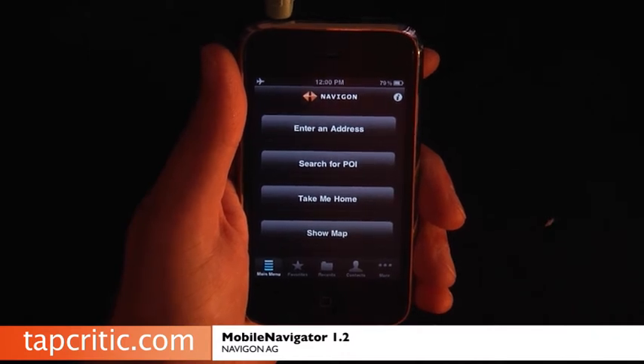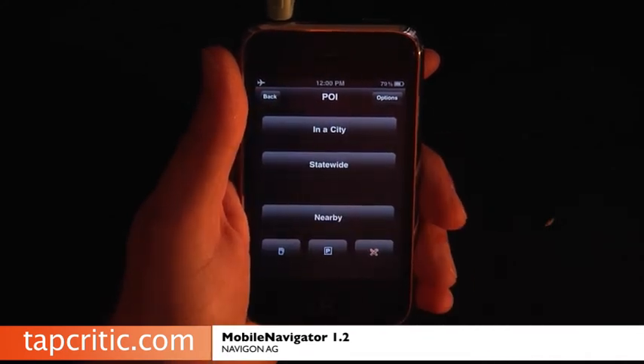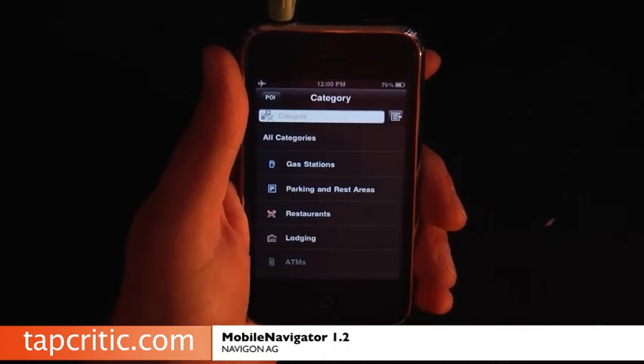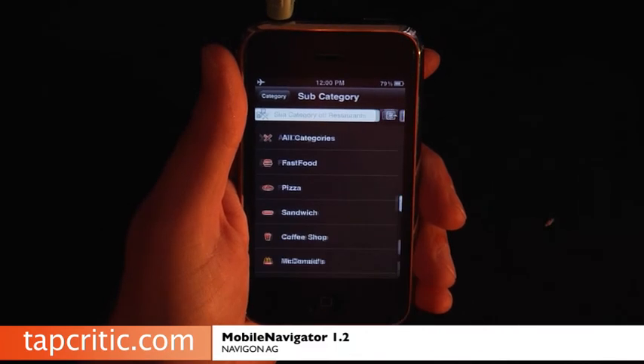So what we're going to do is search for a POI. Since I'm on airplane mode there's no GPS signal, so we're going to do all this via simulation. We're going to do Nearby and look for some restaurants — let's look for McDonald's.